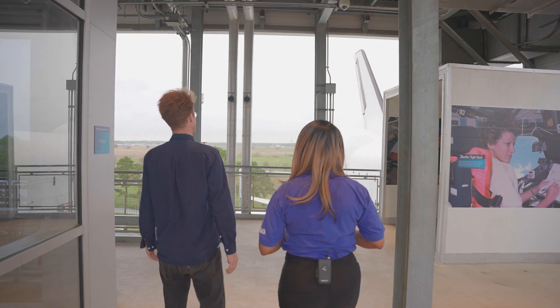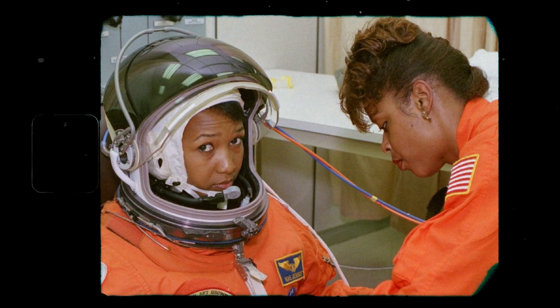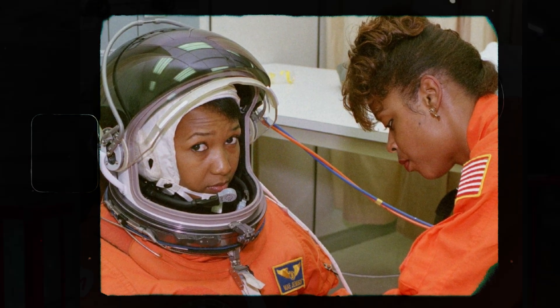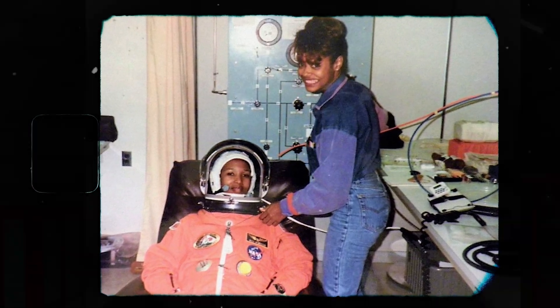At NASA, you worked with dozens of astronauts, and one of them was Mae Jemison, the first black woman to go to space. What was that like? I was super excited to find out that Dr. Mae Jemison was getting ready to go to space — and I'm thinking the whole time, I'm suiting her up. I introduced myself and said I'll be your suit technician throughout the whole process up until landing. We got her fitted, she did all her training, she did great. I wanted to make sure I was assigned to her because I felt I was the best one for the job — I had already done it for almost eight years in the Air Force.